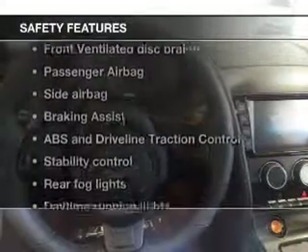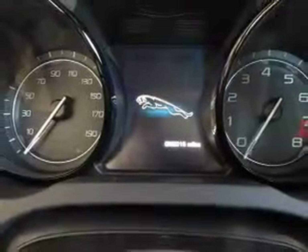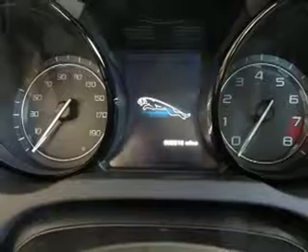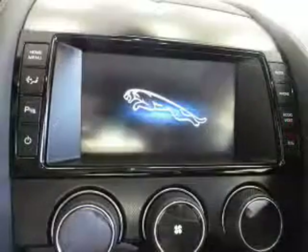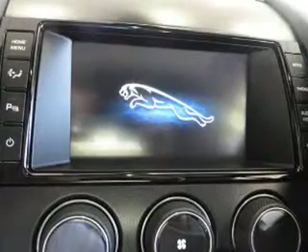And for your peace of mind, the following safety equipment is included: front ventilated disc brakes, passenger airbag, side airbag, traction control, stability control, daytime running lights, and low tire pressure warning. Call today to schedule a test drive.